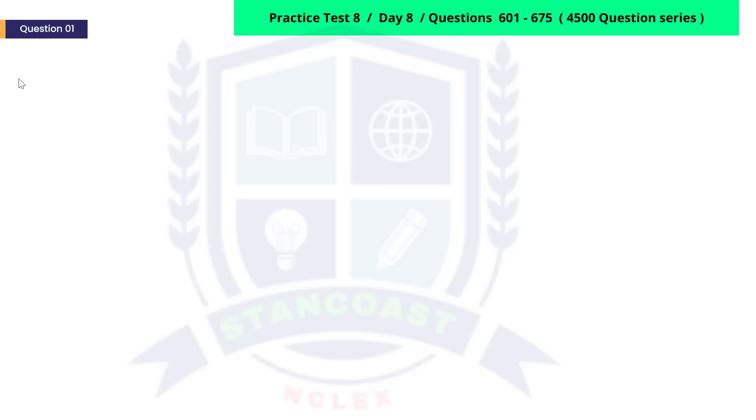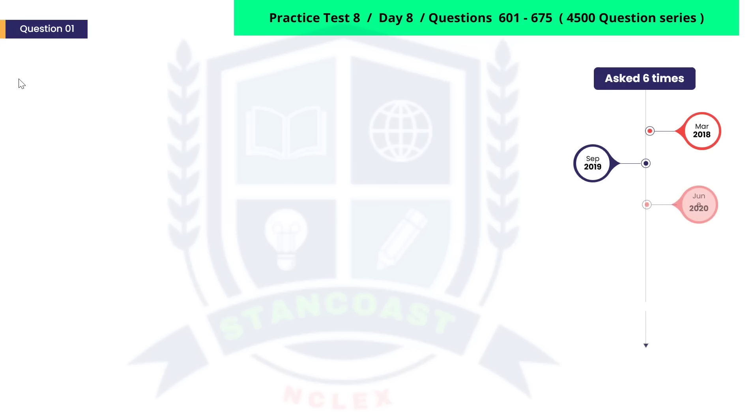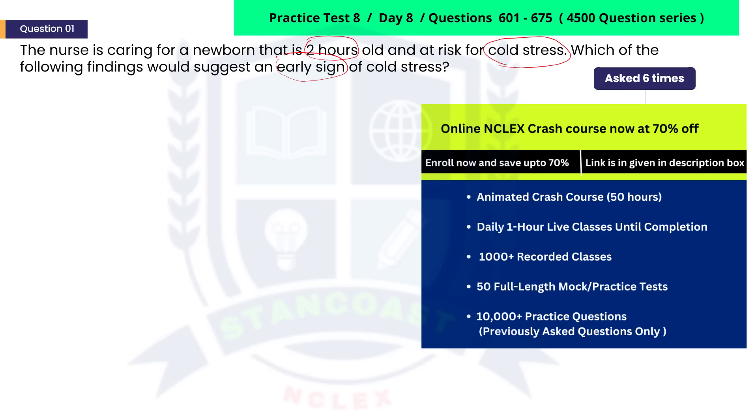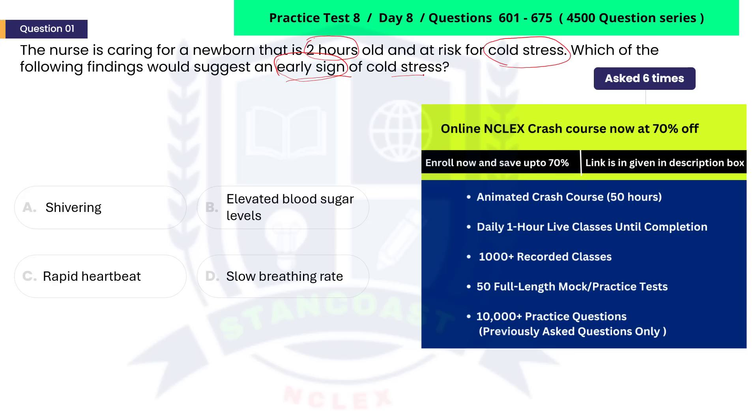This newborn-related question has been asked six times over the last five years, making it likely to appear in the exam. The nurse is caring for a newborn that is two hours old and at risk for cold stress. Which of the following findings would suggest an early sign of cold stress? A. Shivering. B. Elevated blood sugar levels. C. Rapid heartbeat. D. Slow breathing rate.